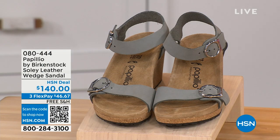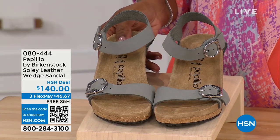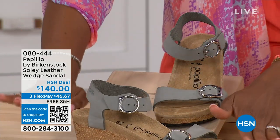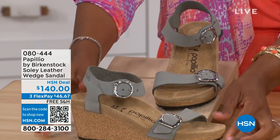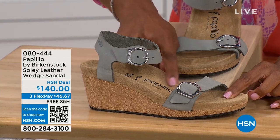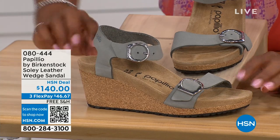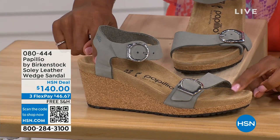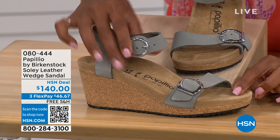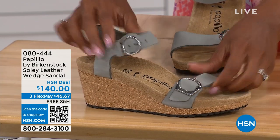Let's talk about this wedge sandal. Before I started working with Birkenstock, I thought Birkenstock was only more of like flats, lower to the ground — but that's not the case. You're looking here at a wedge sandal with the Birkenstock footbed. Now you can wear heels but still be as comfortable as you are in your traditional Birkenstocks. This is Papilio by Birkenstock — the Solely leather wedge sandal, adjustable on both buckles, nice and soft and pliable against your skin.